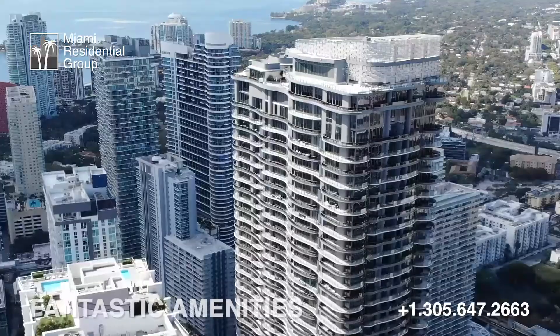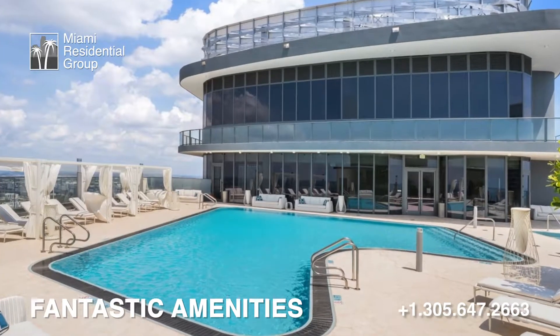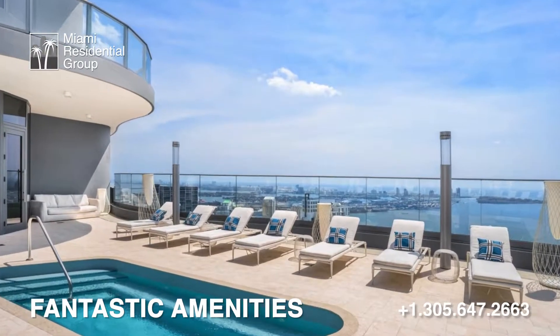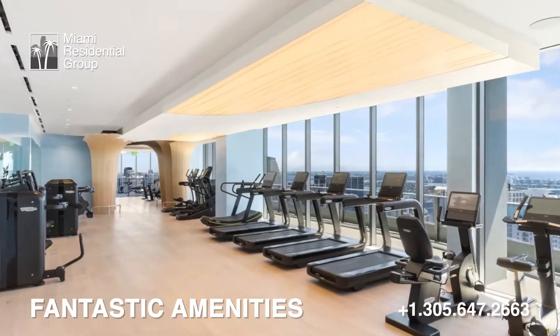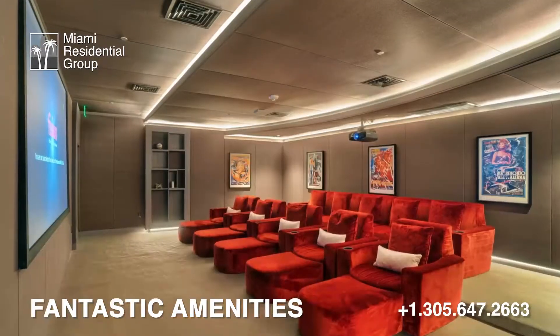The building also has top-of-the-line amenities such as a rooftop pool offering the best views of the ocean, Key Biscayne and Miami Beach, and of course also a modern gym, spa, social rooms, movie theater, game room for children, and billiard room.